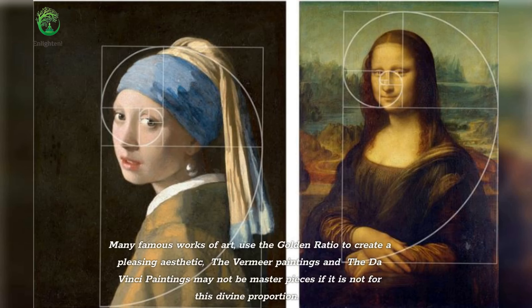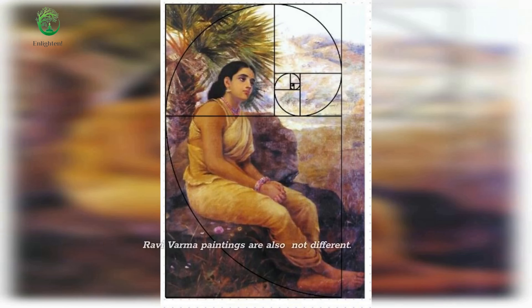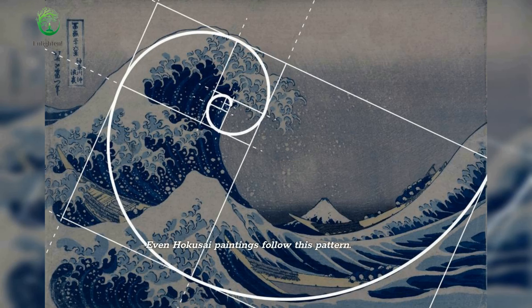Many famous works of art use the golden ratio to create a pleasing aesthetic. The Vermeer paintings and the da Vinci paintings may not be masterpieces if not for this divine proportion. Ravivama paintings are also not different, and even Hokusai paintings follow this pattern.